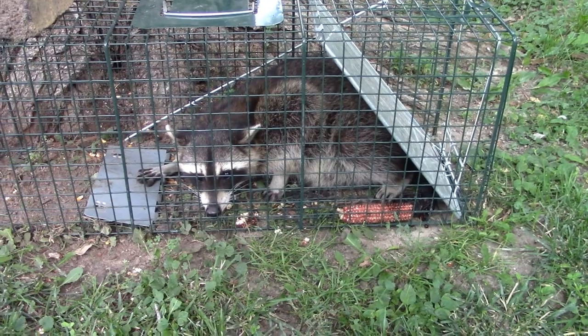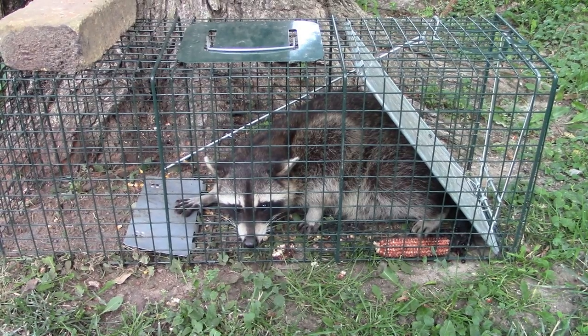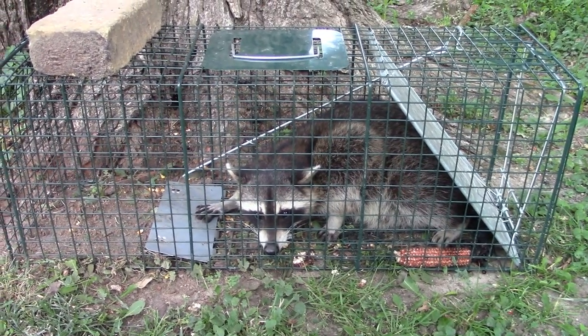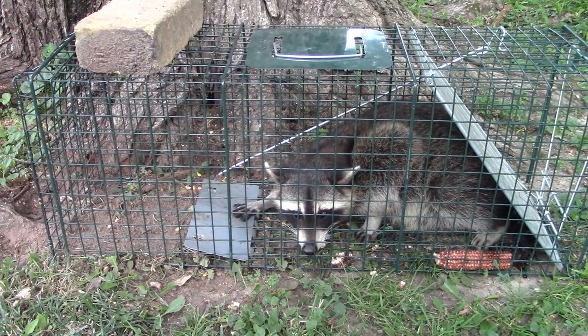All I had on the corn cob was some Sweet Success coon bait from Hoosier Trapper Supply. I also put some Cat Brothers coon bait on a corn cob in there, and some coon lure on a corn cob from the Minnesota brand.